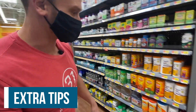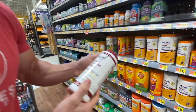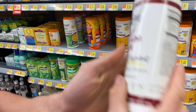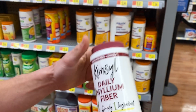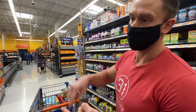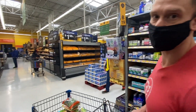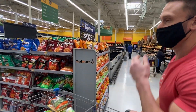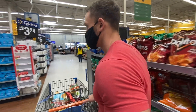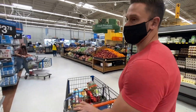A fun tip: psyllium husk. One teaspoon gives you 3 grams of pure soluble fiber. Soluble fiber — from chia, flax, psyllium — is superior to insoluble fiber in my opinion. Insoluble fiber is just indigestible plant cell walls; soluble fiber is what you really want to aim for on keto. A lot of people ask about psyllium, so it's worth mentioning. If you stayed through to the end, you earned that gem.